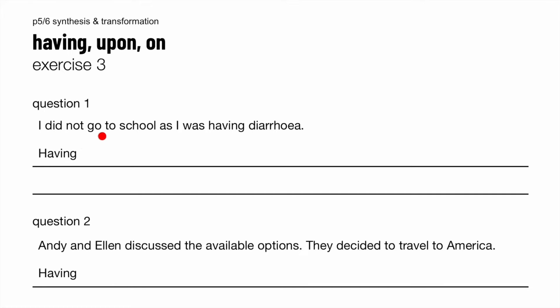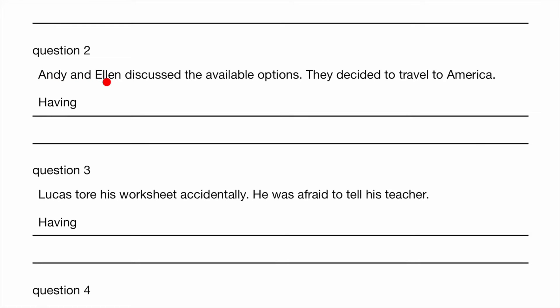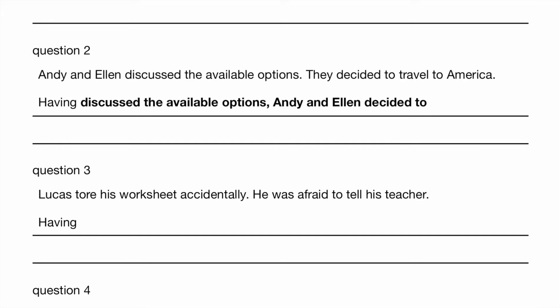Exercise three. I did not go to school as I was having diarrhoea. So this happened first, then this resulted. So having had diarrhoea, I did not go to school. Question two: Andy and Alan discussed the available options. They decided to travel to America. What is the past participle of 'discuss'? It is 'discussed' — it's a regular verb. So having discussed the available options, Andy and Alan decided to travel to America.